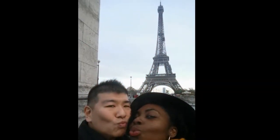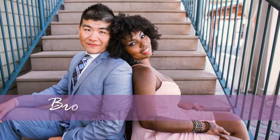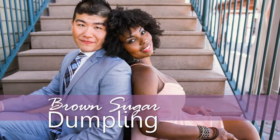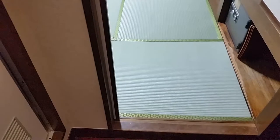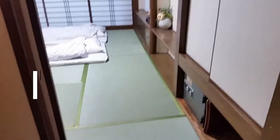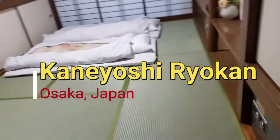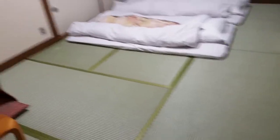It's gonna be all right! We're now here at our second hotel in Osaka. This is called Kaneyoshi Ryokan. It's like an old-fashioned ryokan! I'm so excited about this, as you can see.